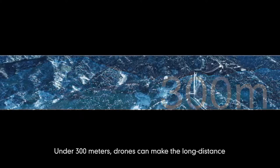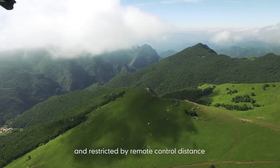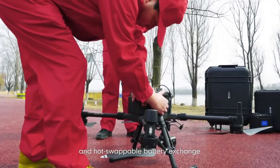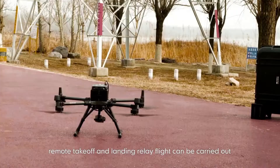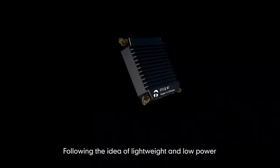Under 300 meters, drones can make long-distance over-the-horizon flights that are not blocked by terrain occlusion or restricted by remote control distance. With a single flight exceeding 20 kilometers and hot-swappable battery exchange, remote takeoff and landing relay flight can be carried out, which greatly expands the operating range.